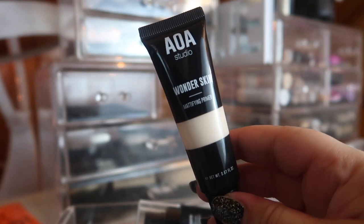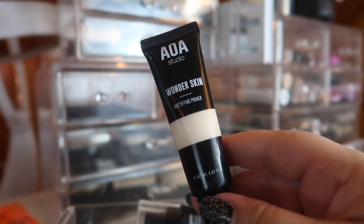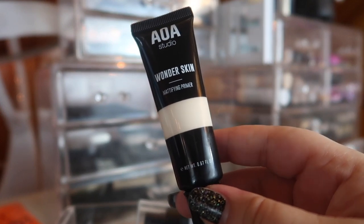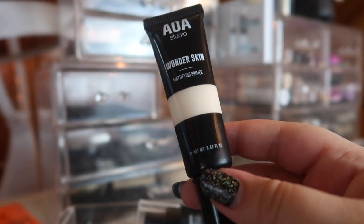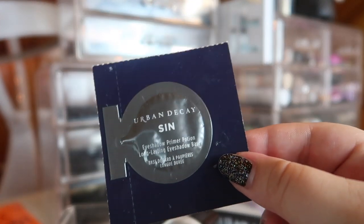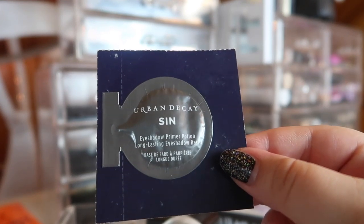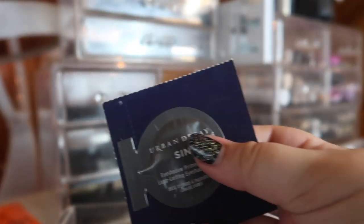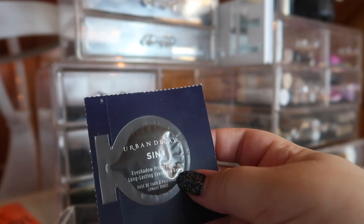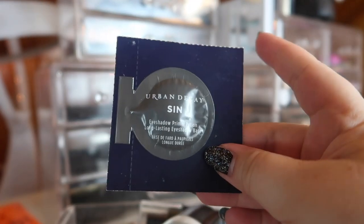Last but not least, I have the AOA Studio Wonderskin Mattifying Primer from my last Shop Miss A haul. Unfortunately it's too mattifying — it's giving me dry spots and making my makeup look horrible, but I'll keep testing it for a full review. The only product I want to move from my regular primer drawer into my everyday basket is the Urban Decay Eyeshadow Primer Potion in Sins. It's a bit tinted, and there's a lot of product in the sample bubble, so I want to use this up.